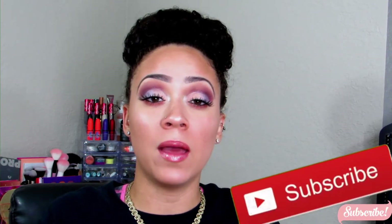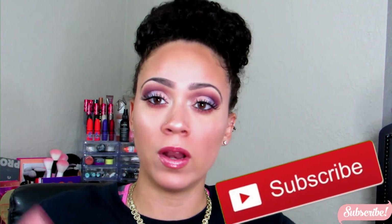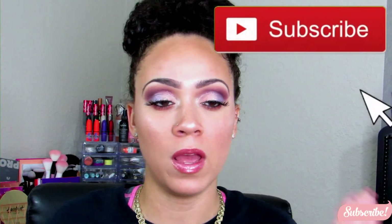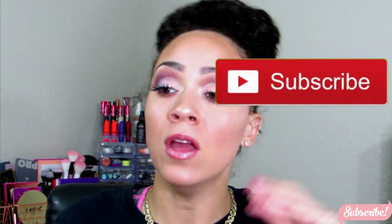Hey guys, welcome back to my channel! Today I have an Ulta haul for you. This haul has been sitting here for about three weeks — I'm so mad at myself. But I wanted to wait until I could get it together and record properly. Hopefully the lighting looks appropriate. I'm going to go ahead and show you guys what I purchased, so if you're interested in this small Ulta haul, keep on watching.